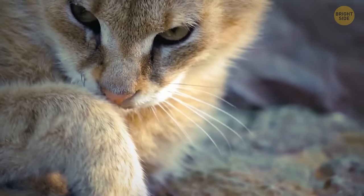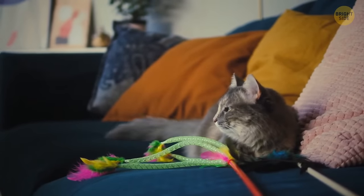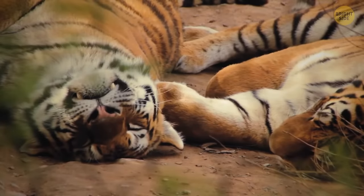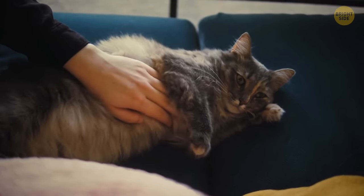A study revealed that domestic cats share 95.6% of their genetic makeup with tigers. When you trace the behaviors of prey stalking and pouncing of your cats, maybe you wouldn't be that surprised.